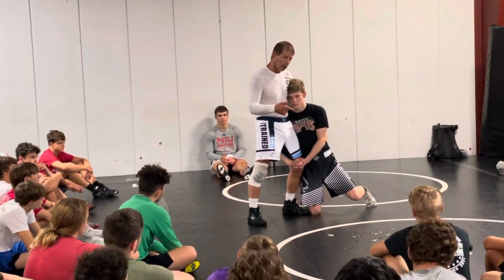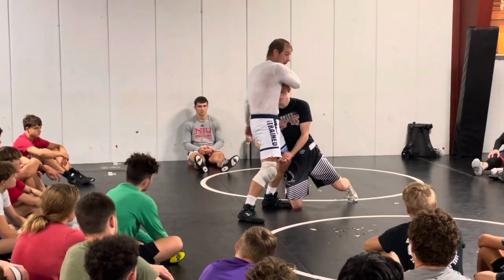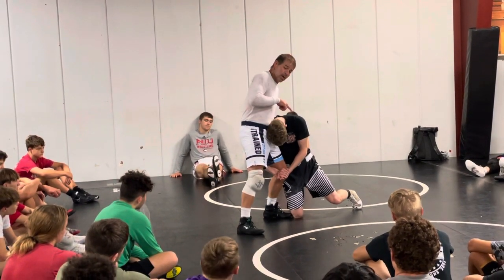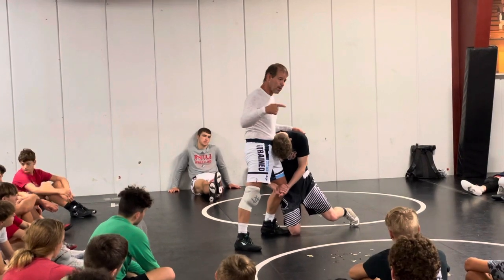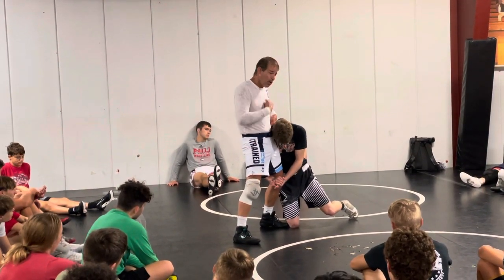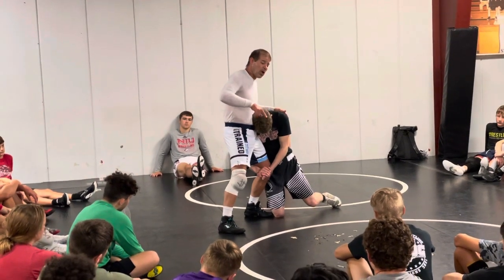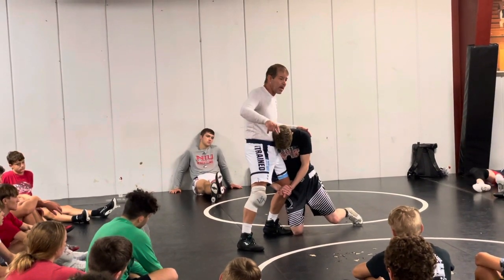First thing Dave Schultz said to do is get his head down. He's in a stance. How do I get his head down? I take my right hand and I pull his head down. First thing I do. Then I'm going to bring my hip down, feet are going to go back, and my hip is always going to run because I've got to get his head between here and here — somewhere in the middle of my body. Why? Dave Schultz said so, that's why. I shove his head down, hip in, feet go back, and I sprint towards his head to get his head in the center so he can't get it up.